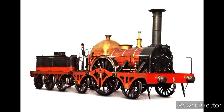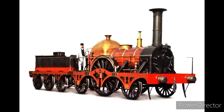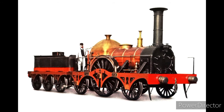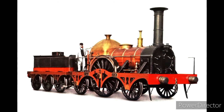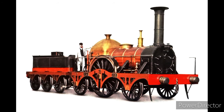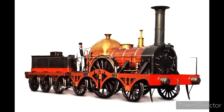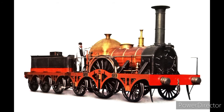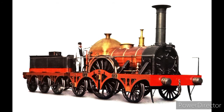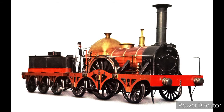Several engines were designed to work on these broad gauge lines. Most of these engines were designed by Daniel Gooch. This engineer made several engines and classes, and most famous of them were the Firefly classes. These Firefly classes were extremely fast, invented in 1840, and the original Firefly could travel from Twyford to Paddington in only 37 minutes.